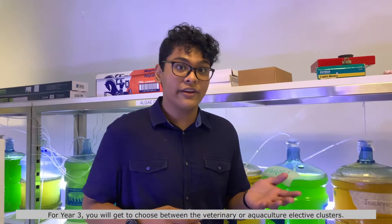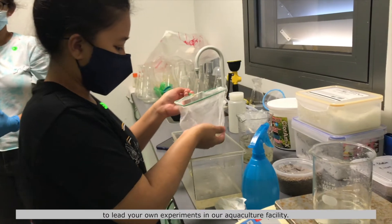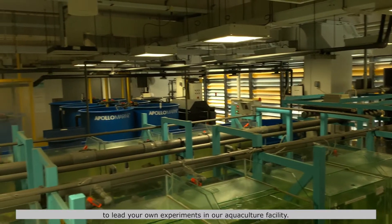For year three, you get to choose between the veterinary or aquaculture elective clusters. For aquaculture, you experience a lot of project-based learning, which allows you to lead your own experiments in our aquaculture facility.